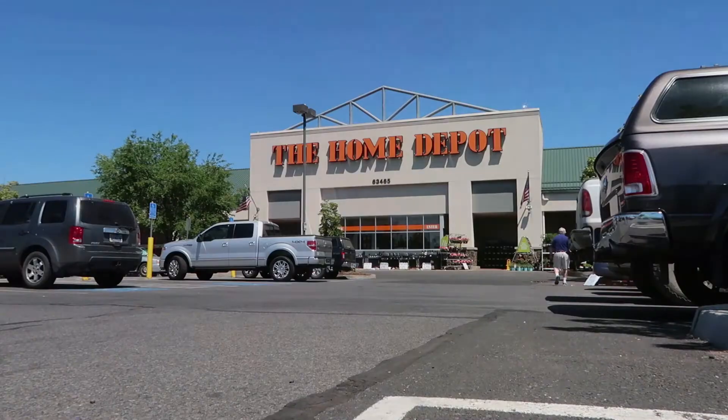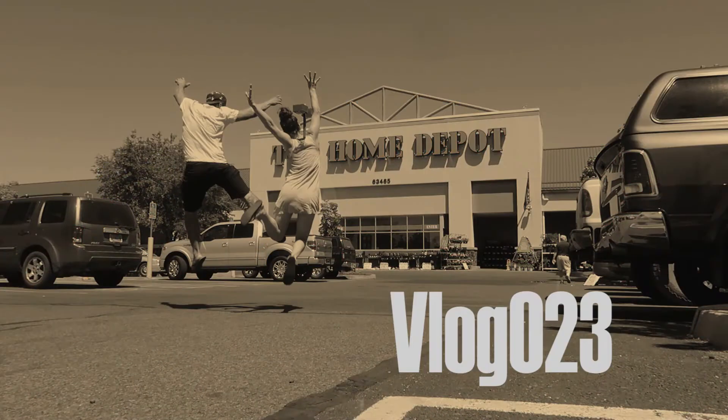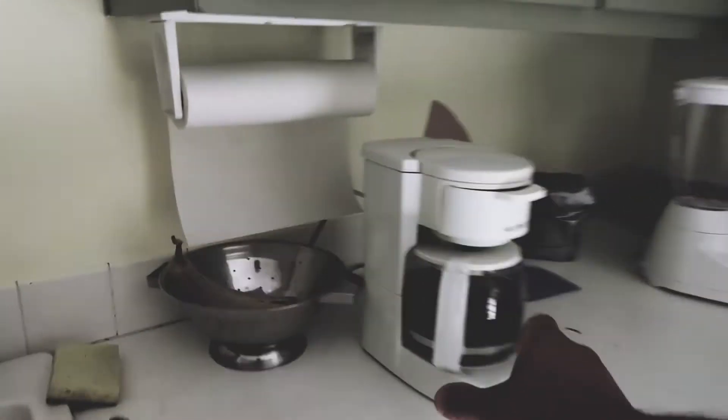Welcome to Bend, Oregon. Good morning. We are finally, finally in Bend, Oregon, which has been really great. I'm glad to be here.